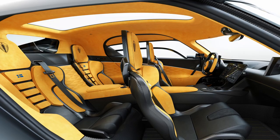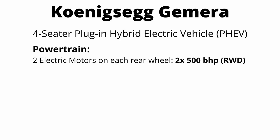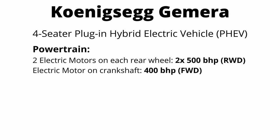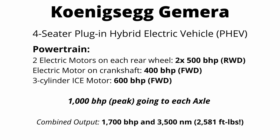Now let's do a deep dive into the Koenigsegg Jamiro. It's Koenigsegg's latest hypercar — a four-seat plugin hybrid, also known as a PHEV — with an absolutely absurd powertrain. It has two electric motors on each rear wheel, each making 500 brake horsepower as direct drives. There's also an electric motor on the crankshaft powering the front wheels at 400 brake horsepower, plus a three-cylinder internal combustion engine in the rear making 600 brake horsepower that also drives the front wheels. That gives you 1,000 brake horsepower to the rear axle and 1,000 to the front, with a combined output of 1,700 horsepower and peak torque of 3,500 newton meters or 2,581 foot-pounds.